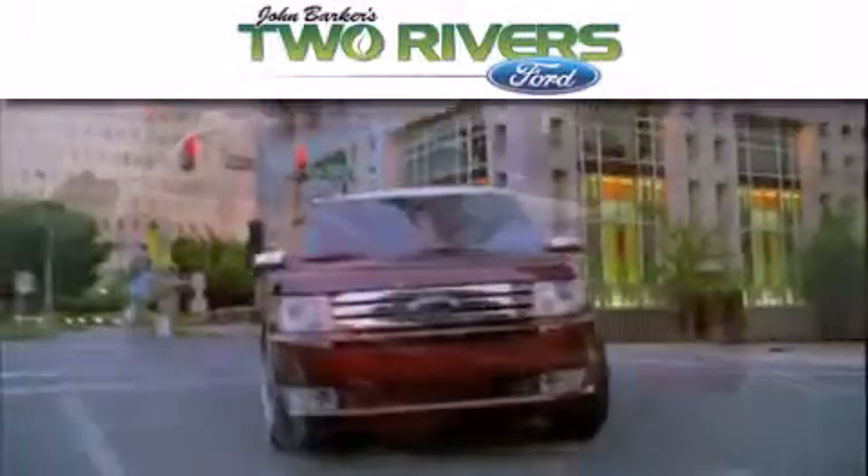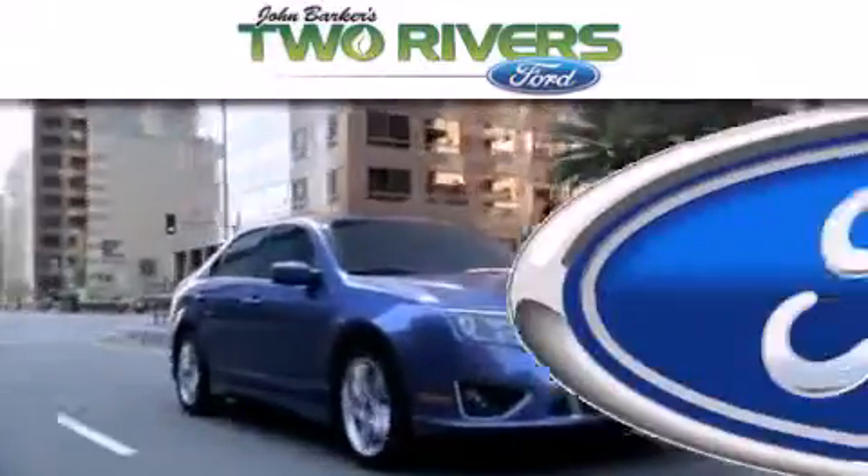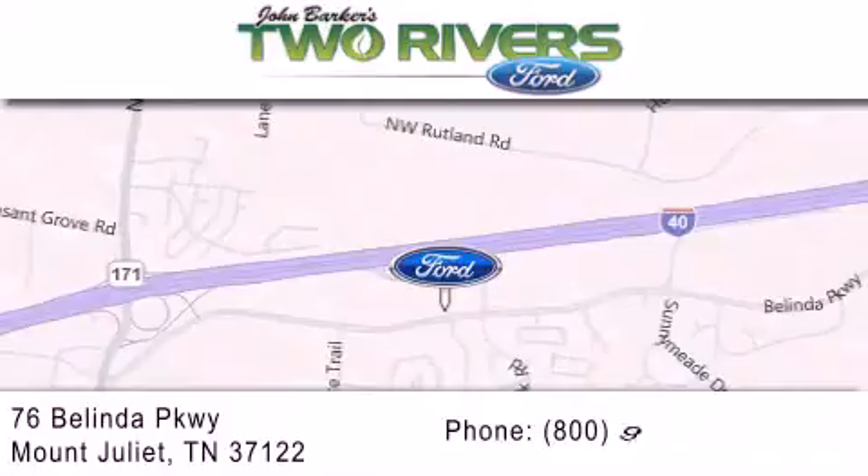Two Rivers Ford is dedicated to doing everything possible to ensure that the experience you have selecting your next vehicle is as pleasant as possible. We are located at 76 Belinda Parkway in Mount Juliet. We hope to see you next time, take care.